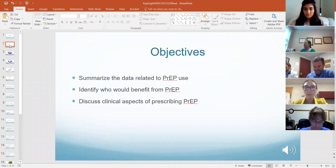Objectives today are to summarize the data related to PrEP use, identify who's going to benefit from PrEP, and then discuss the clinical aspects of prescribing PrEP.